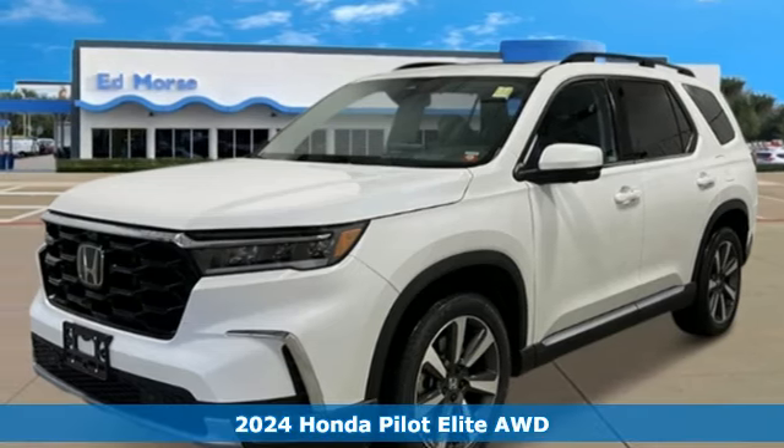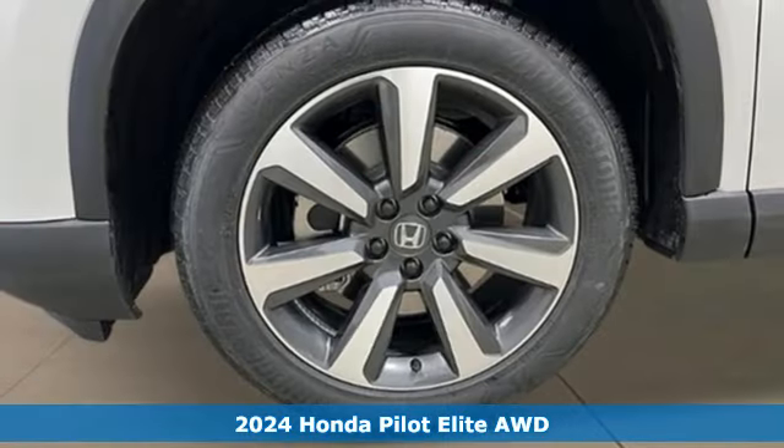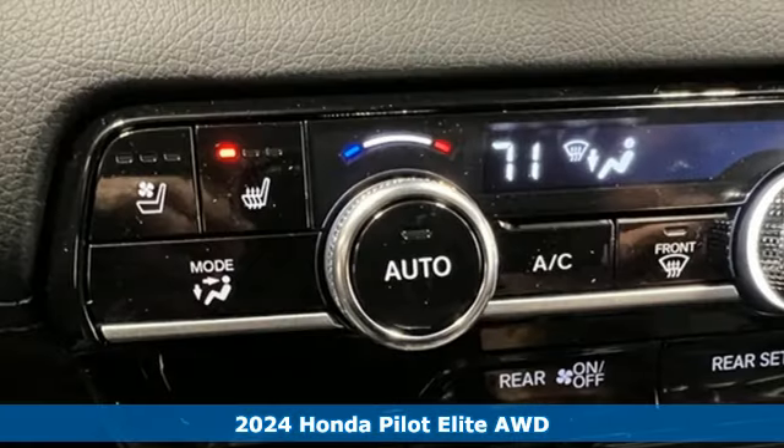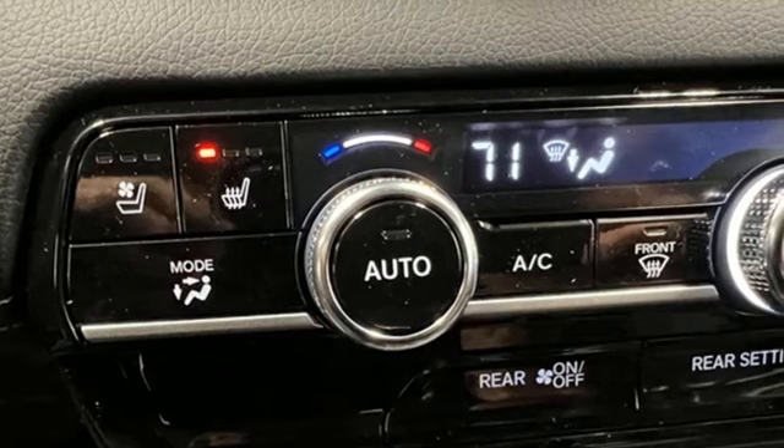Here's a new 2024 Honda Pilot. Style runs in the family, and watch the family run to pile into this roomy Pilot. It's equipped for all your driving needs and wants.